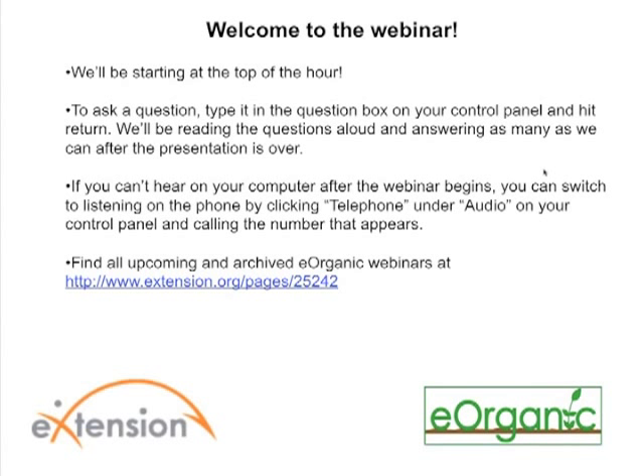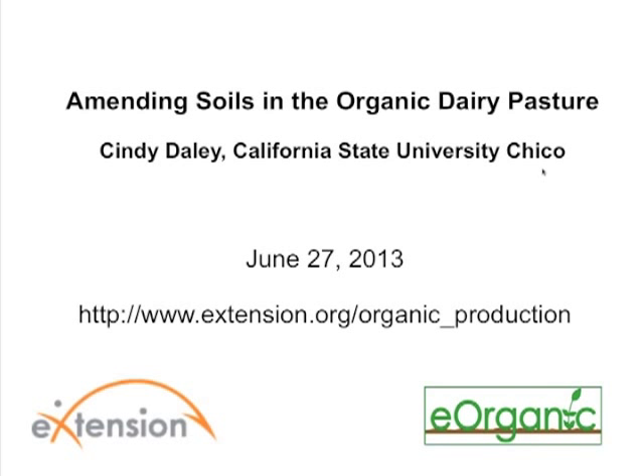Hello and welcome to the eOrganic webinar on Amending Soils in the Organic Dairy Pasture with Dr. Cindy Daly. My name is Deb Haliba and I work at the University of Vermont Extension as eOrganic's Dairy Team Coordinator. eOrganic is the organic agriculture community of practice with eExtension, and you can find all of our published articles, videos, and upcoming and recorded webinars at eExtension.org/organic_production.